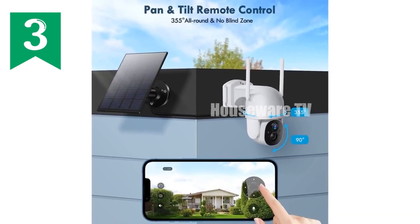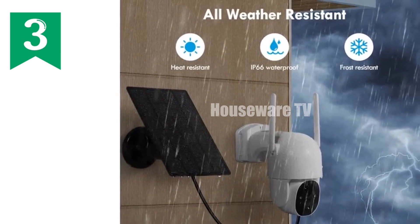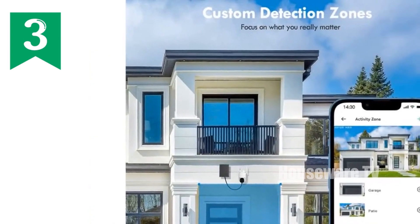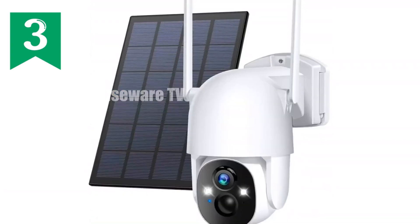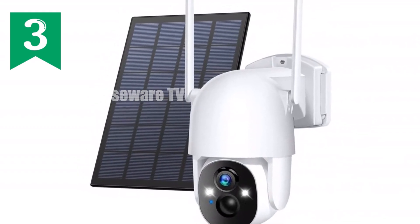Protect your property with motion detection, sirens, spotlight, and instant alerts. Engage in real-time communication via two-way audio and customized detection settings with AI motion detection. With an IP66 waterproof rating and secure storage options, you'll enjoy peace of mind no matter the weather or location. Enhance your home security with our state-of-the-art wireless solar security cameras today.